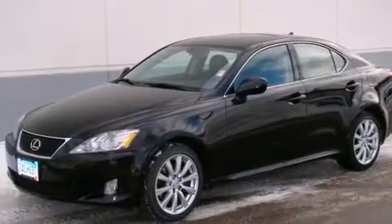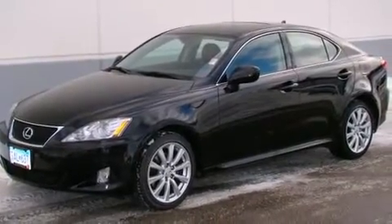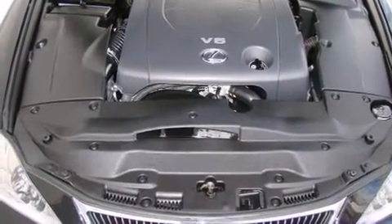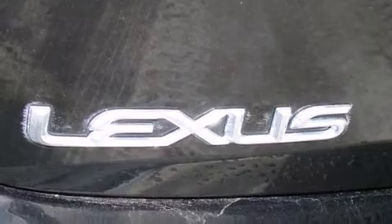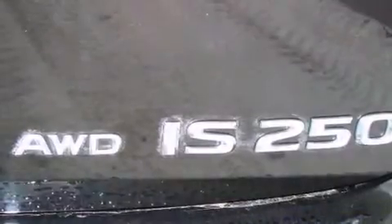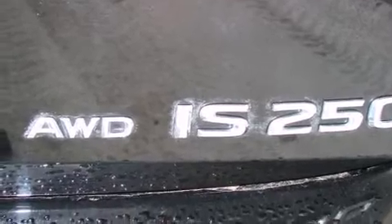Lexus prioritized practicality, efficiency, and style by including front and rear cup holders, a tachometer, speed-sensitive wipers, a leather steering wheel, a built-in garage door transmitter, an automatic dimming rear-view mirror, and power front seats.